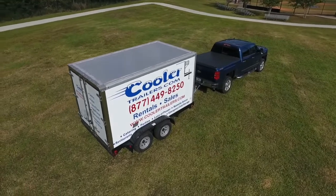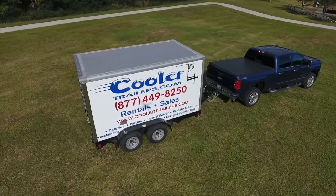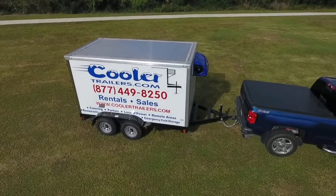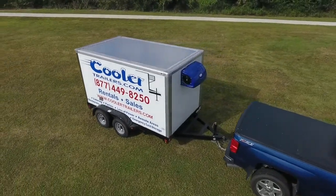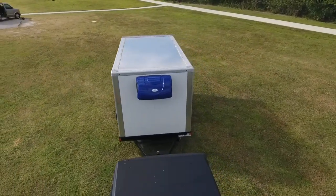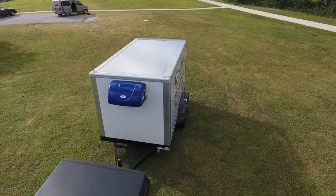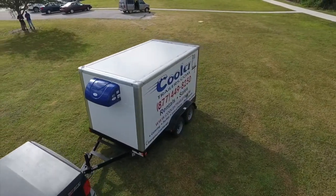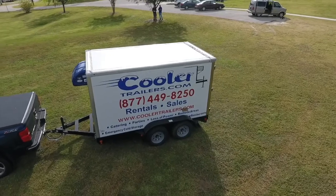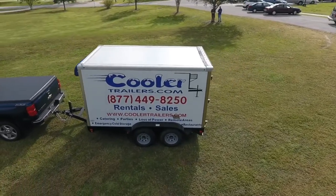What sets our refrigerated trailer apart from the competitors? There are many things, but the most important thing is that superior design will yield superior results ten times out of ten. We don't try to convert cargo trailers into something they weren't intended to be, and we don't recommend window units for refrigeration as a valid way to keep products refrigerated or frozen.